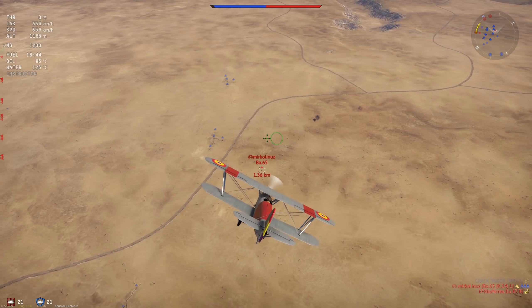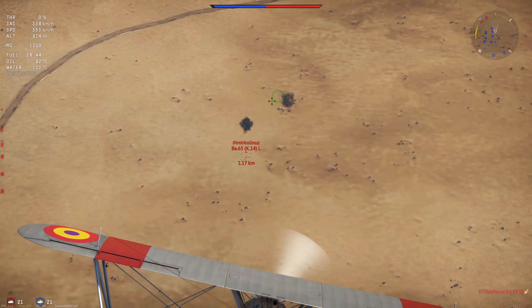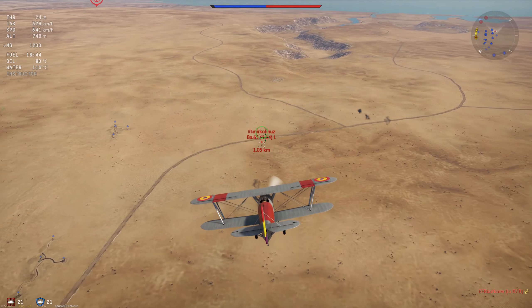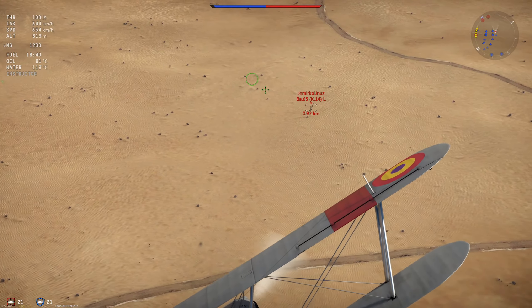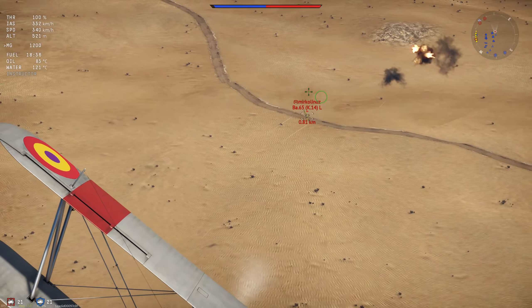There are two versions of the Fury available in game: the Fury Mark 1 and the Fury Mark 2. These two vehicles make up two of the three reserve aircraft that the British have access to in their air tech tree. With that out of the way, let's go ahead and hop into the design and operational history of this aircraft.